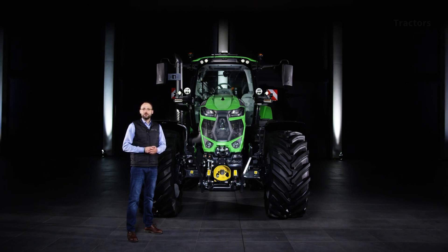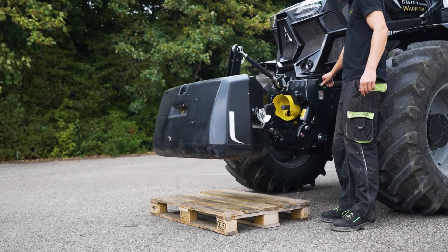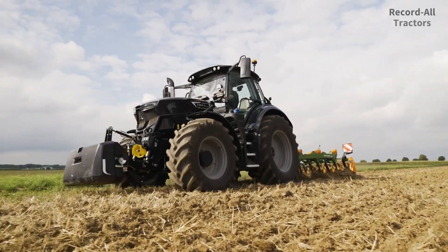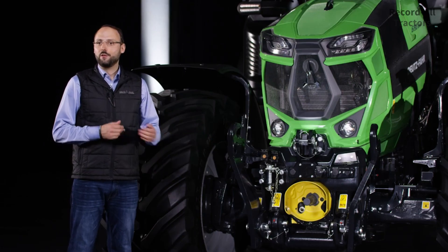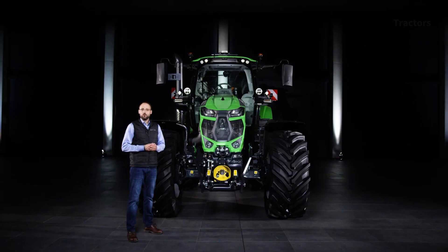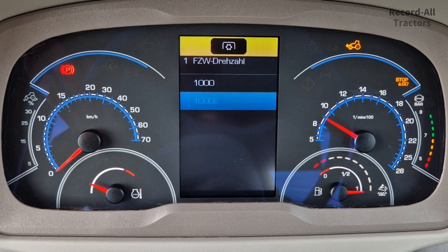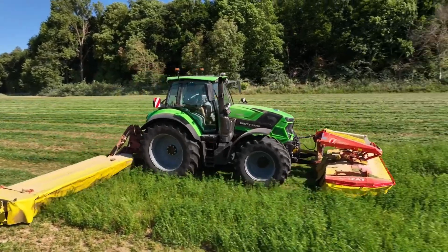The front attachment of the new 6-series models can be optimally adapted to your needs. In addition to various ballasting options, an additional efficient front linkage is now available, achieving a lifting capacity of 3,800 kg — perfectly suited for lifting weights and medium-heavy attachments. For heavy attachments, we also offer the standard front linkage with a lifting capacity of up to 5,450 kg. The dual-speed front PTO offers two speeds and can be used perfectly with eco-rear PTO speeds, ensuring maximum efficiency with low fuel consumption.